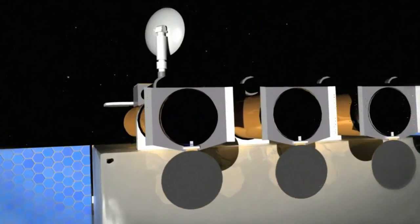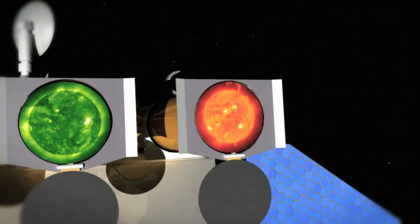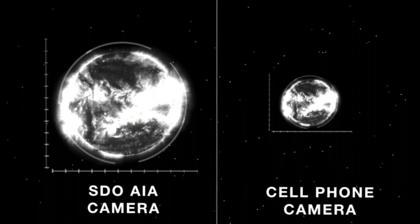SDO has a couple of improvements. The easiest one to think about is we have better cameras. We take a camera that's twice as big as the best one we have in space, and we fly a whole bunch of them on a satellite. Our cameras are 4K by 4K pixels, so that's about 16 million pixels sitting on each camera.